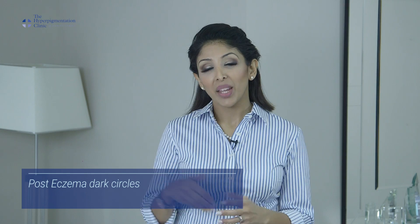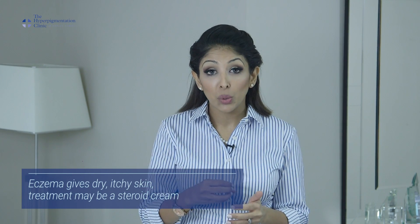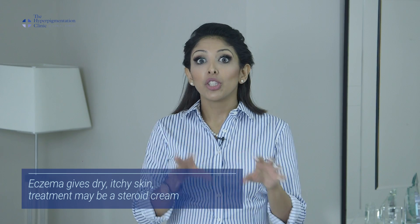A very typical problem that we see is post-eczema dark circles. This tends to happen when you're quite young. Eczema tends to take place when you're quite young — you get itchy skin, it's dry, you might be given a steroid cream, the itchiness goes, and then you're left with the pigmentation.